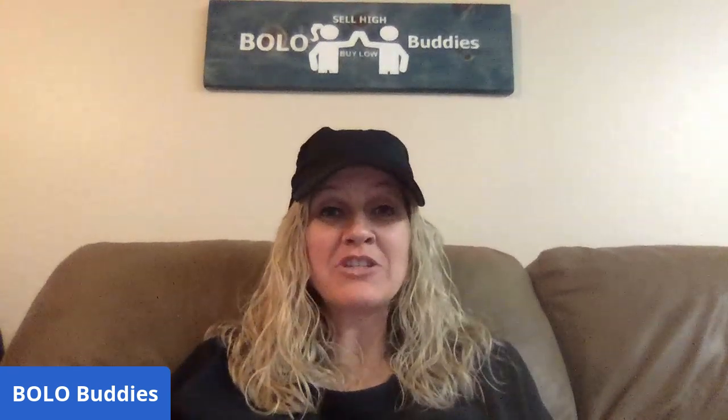Hey bullet buddies, thanks for watching. I just realized my screen was not up — you couldn't see my sign. I think I forgot; I was sidetracked with fixing my screen. Anyhow, if you're new to the channel, I share with you items to be on the lookout for — items you can typically buy low and sell high.